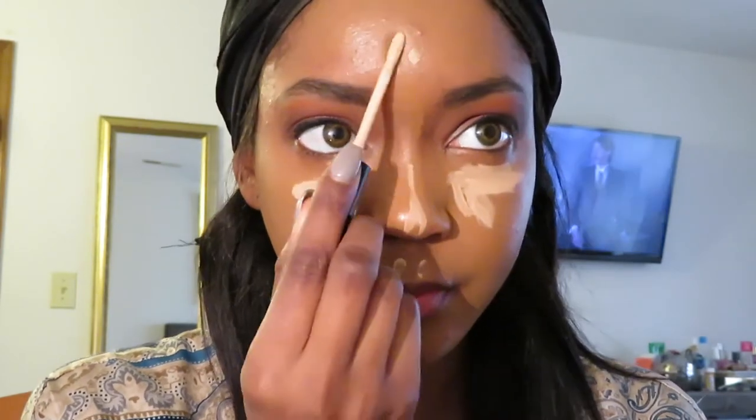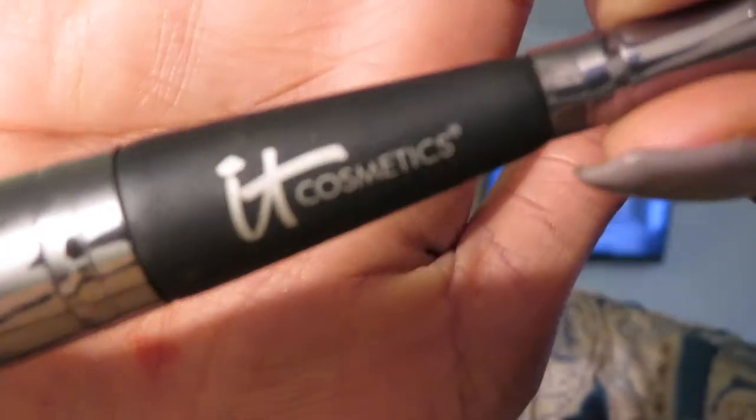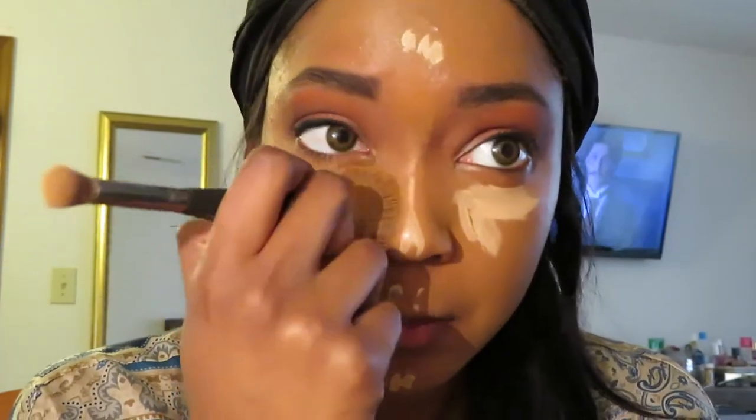Do y'all see that pimple? I know y'all saw that peeking through. Anyway, this is my beautiful blender brush — I love it, I absolutely love it. It blends so well.